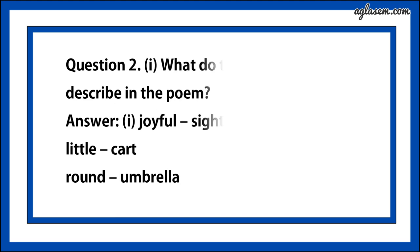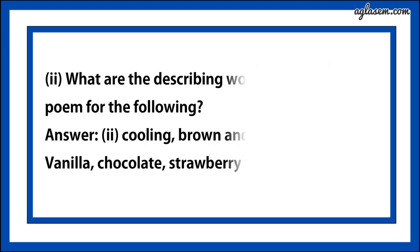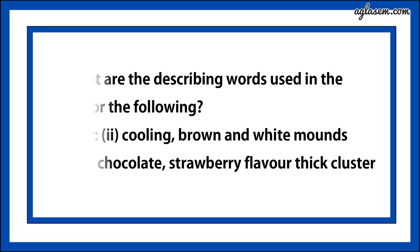Question number two says, what do the following words describe in the poem? Answer is, joyful describes the sight, little describes the cart, and round describes the umbrella. The second part says, what are the describing words used in the poem for the following? Answer is, cooling, brown and white, mild vanilla, chocolate, strawberry flavor, thick cluster.